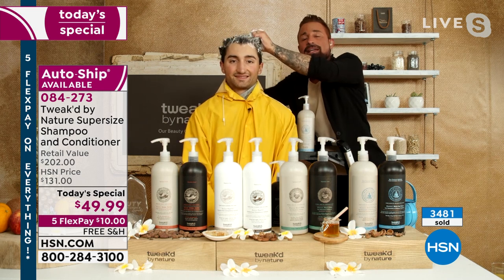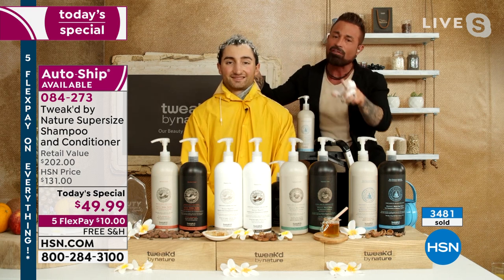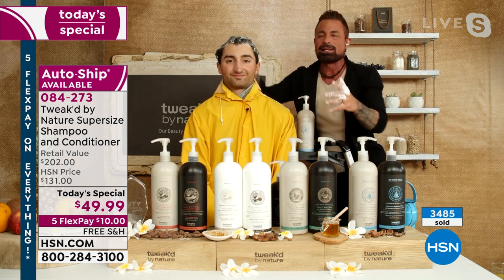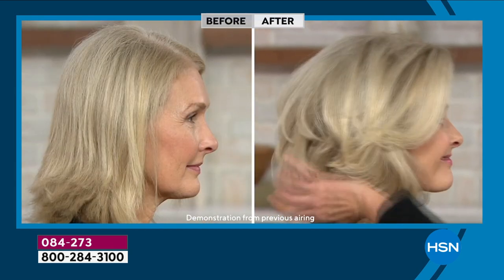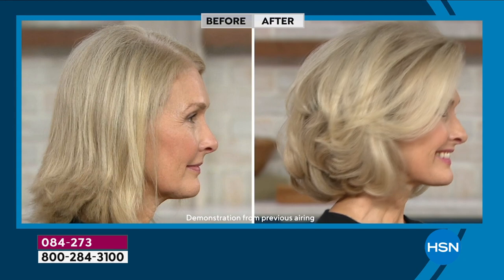We put the micronized clay — which is your mechanical exfoliation — with the conditioner. Every conditioner, especially with fine hair, weighs it down and builds up. Ours goes into the hair, and then that clay when you massage it and rinse washes down the drain everything sitting on the outside that you don't need. That's why you don't need to use a lot. With the shampoo, the more water you add, the more lather you get. Don't use more product — this is going to last you a long time.